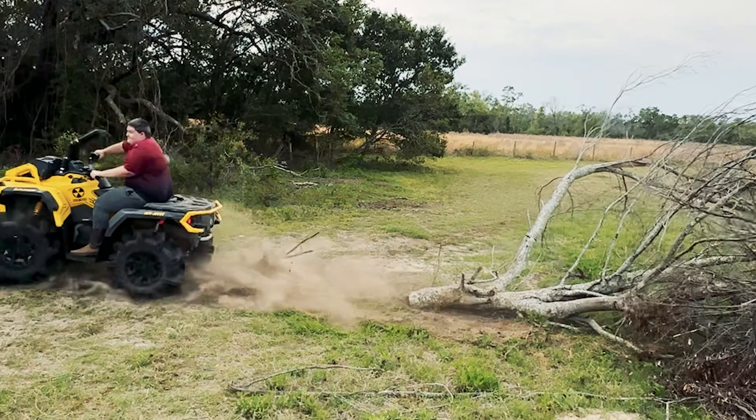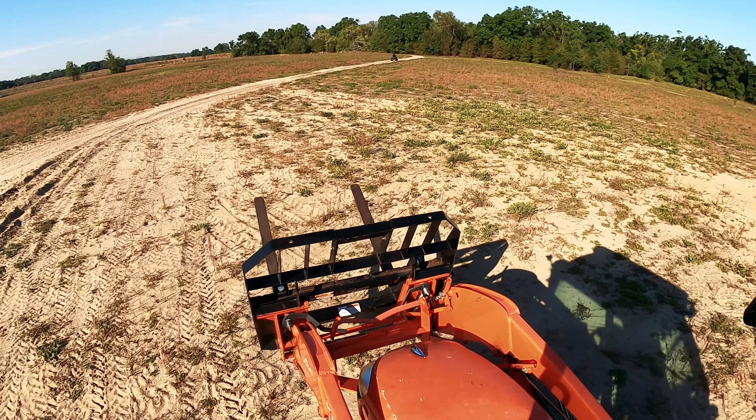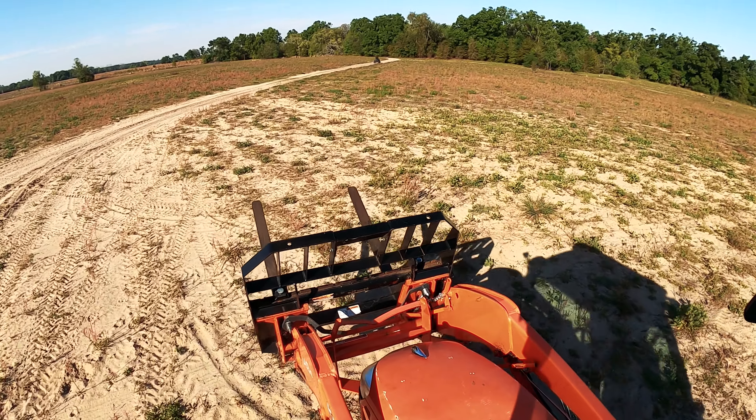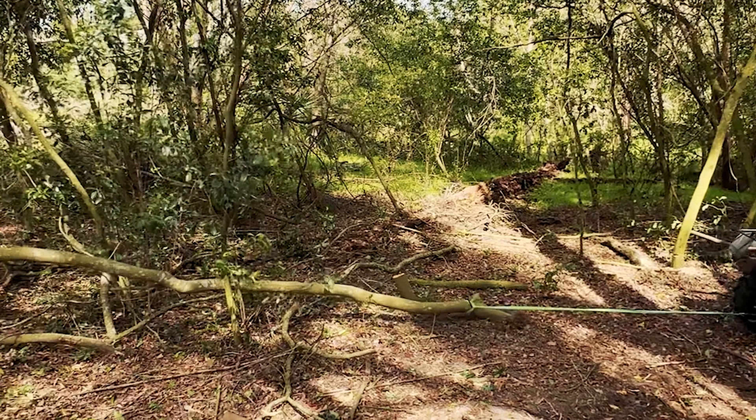Evan is pulling hard on this big branch — and that snapped the strap. We'll just tie a knot and go back. Amanda's back in the tractor heading over to the six acre woods now.